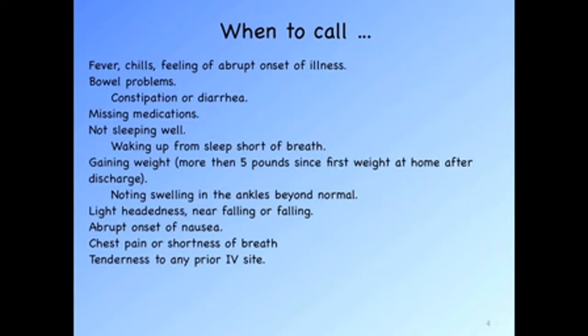Gaining weight more than 5 pounds since you first came home and weighed yourself on your own scale suggests most likely fluid weight, as fluid weight accumulates rapidly over several days — it takes weeks to accumulate 5 pounds by adding fat or muscle. Note any swelling in your ankles; if this is normal that's acceptable, but if excessive, please call. Any lightheadedness, near falling, or falling is a reason to call. Abrupt onset of nausea is essential to call. Chest pain or shortness of breath that is outside the norm is essential to call, and any tenderness at a prior IV site from your hospital stay that is not resolving on a daily basis needs attention.